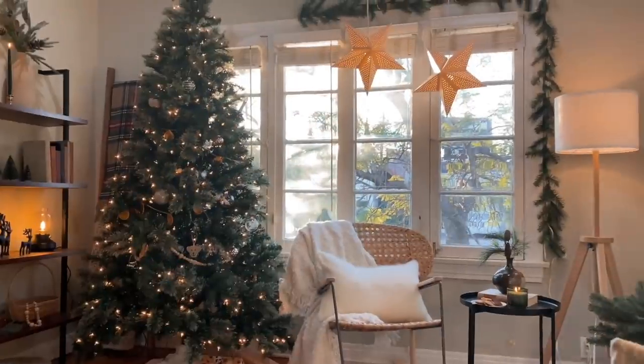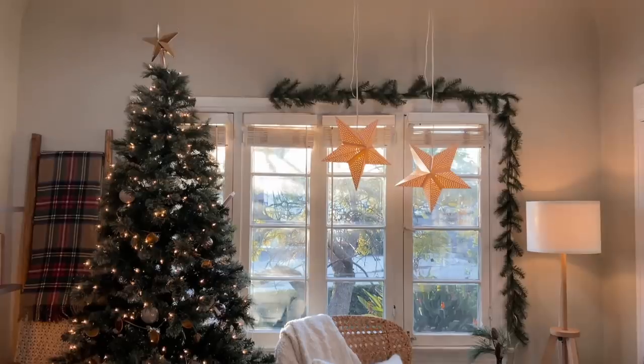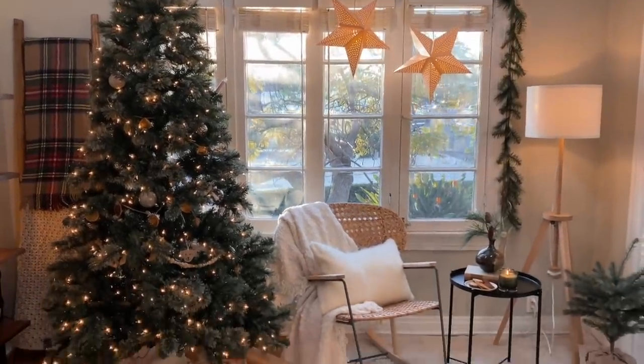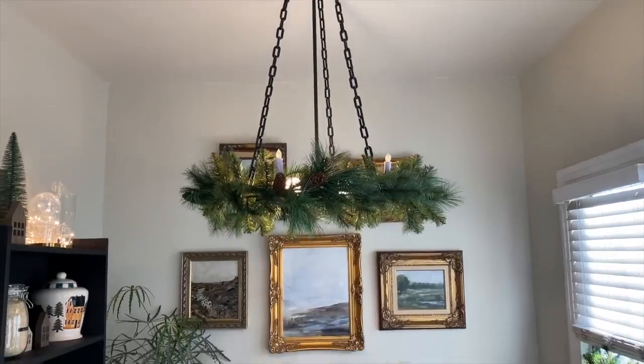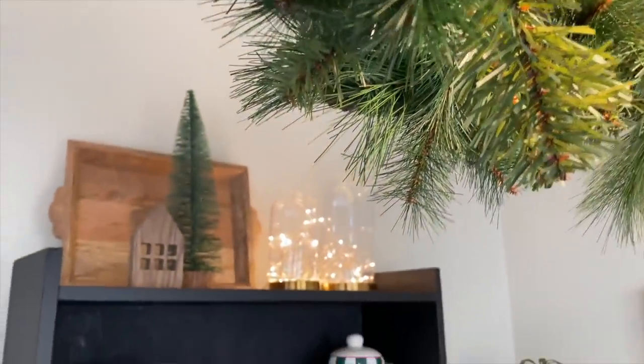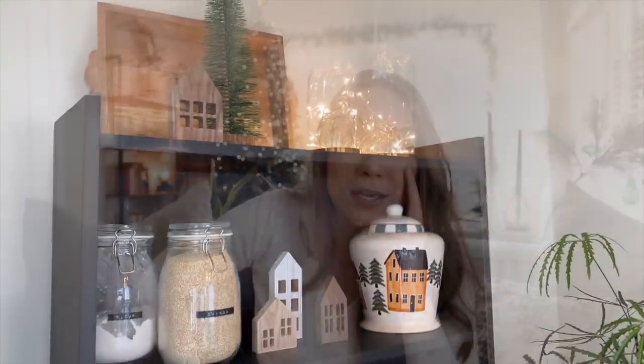First step, I have to take down all of these Christmas decorations — the stars, the tree, the mantle, the breakfast nook, the chandelier I made — all of that has to come down. It's not going to take very long, but we will find out.